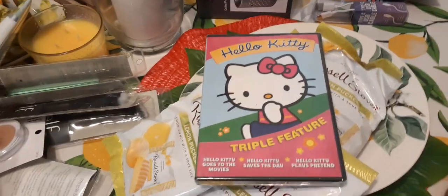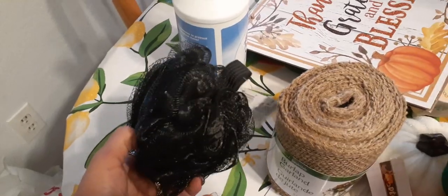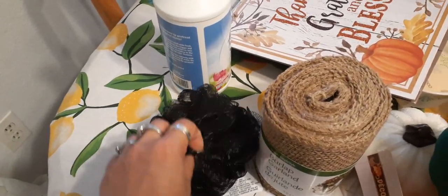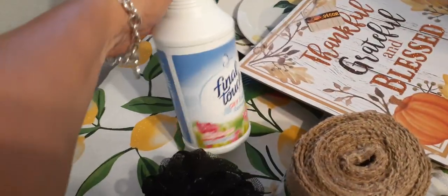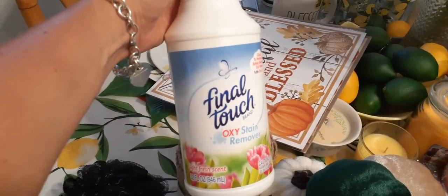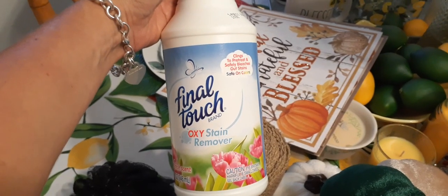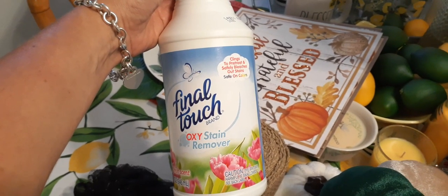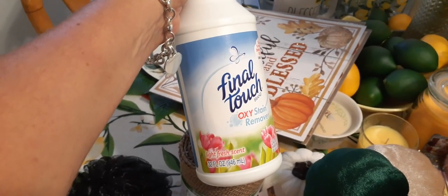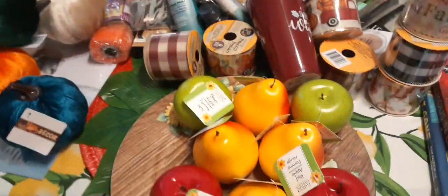For household necessities, my husband needed a new loofah so I got him the black one. I also picked up Final Touch Oxy stain remover — it clings to pre-treat and safely bleaches out stains, safe on colors, light fresh scent, 32 fluid ounces. I said let's give it a try.